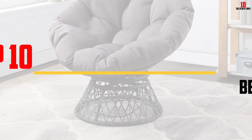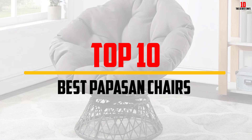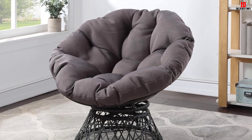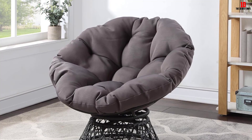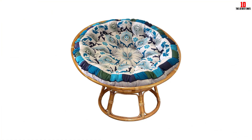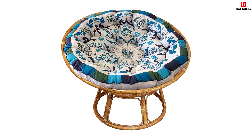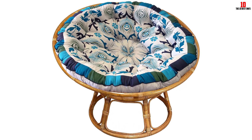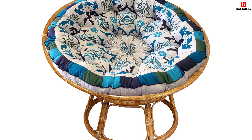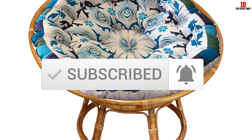Hey guys, in this video we're going to be checking out the top 10 best papasan chairs available on the market for their true quality. I made this list based on my personal opinion and hours of research, and have listed them based on popularity, quality, price, durability, user opinions and more. If you want to see more information and the updated price, you can check out the description below, and also make sure to subscribe for more reviews. Okay, so let's get started with the video.